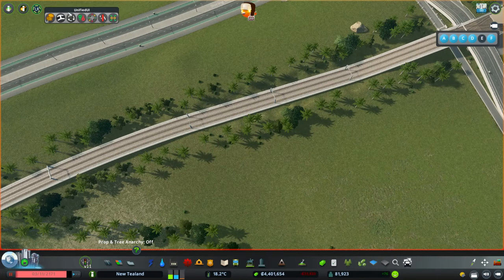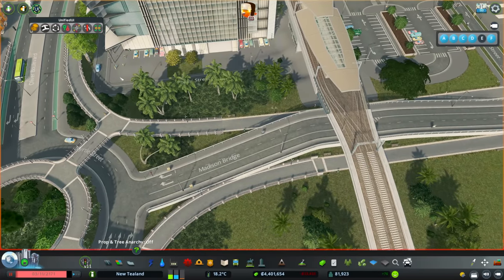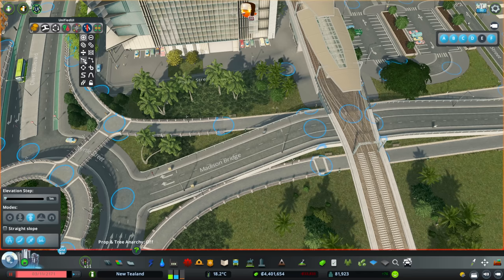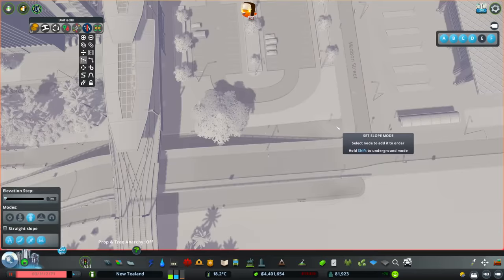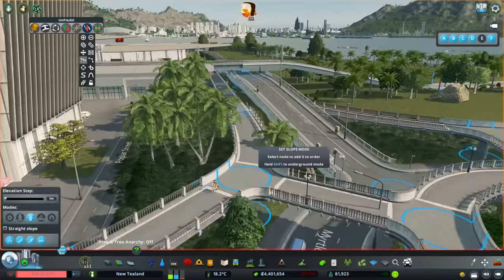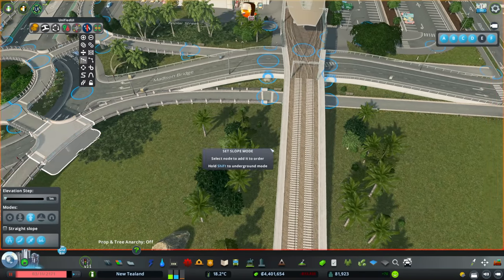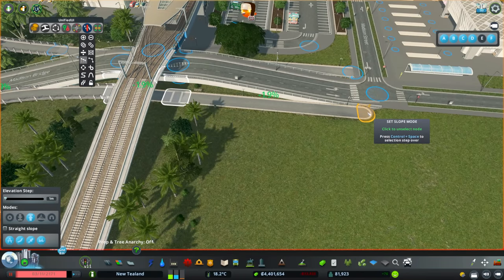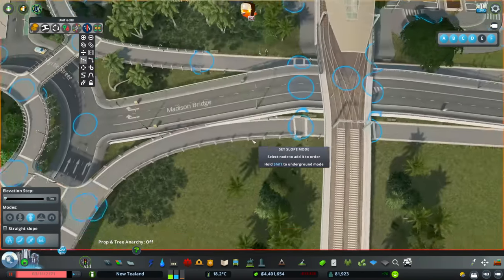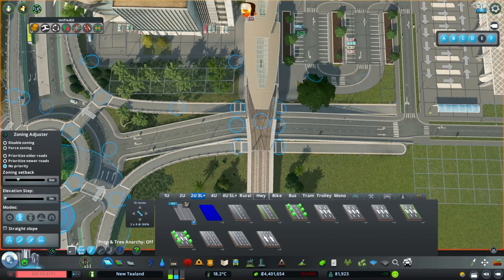So I'm just going to slope this - we're going to use this tool and slope from there to there. That's not too bad - the slope goes down there on ground level. Excellent. I might just do the same from here to here - that raised it up a little bit. And then this road here can actually go back down to ground level, so if we upgrade that to ground level...